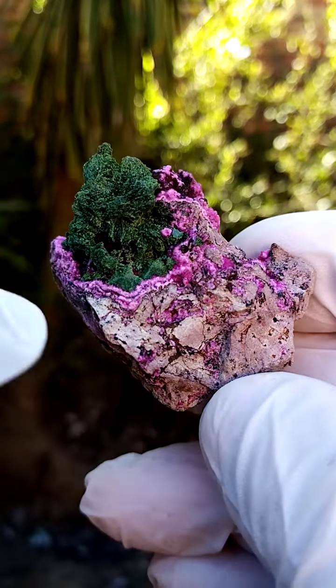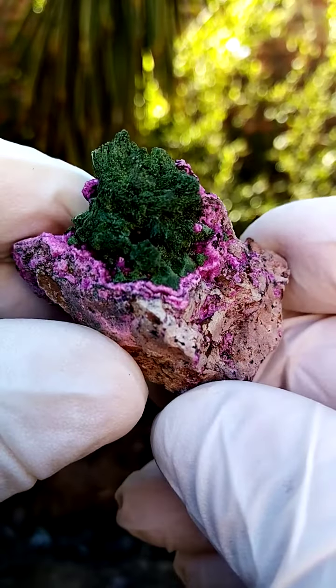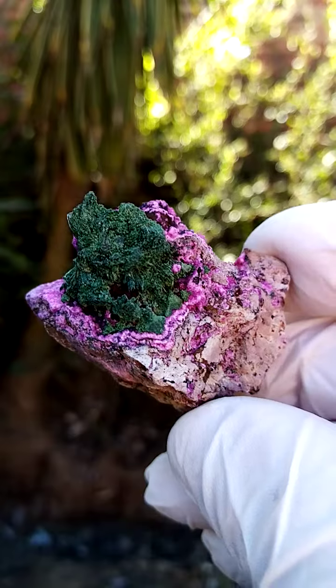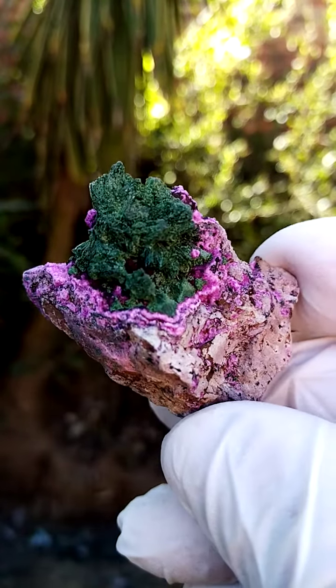Lovely patterning on this section. I quite enjoy this particular section here where you have almost a pattern — and then, is it a Malachite? Yeah, most likely Malachite.